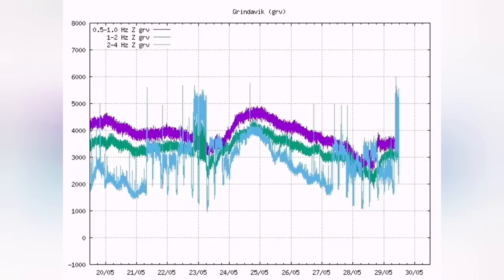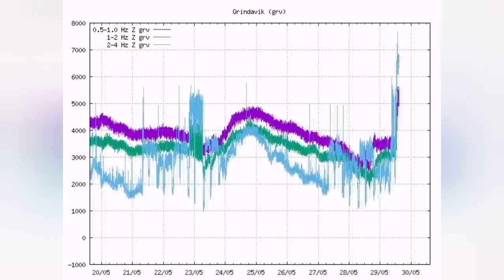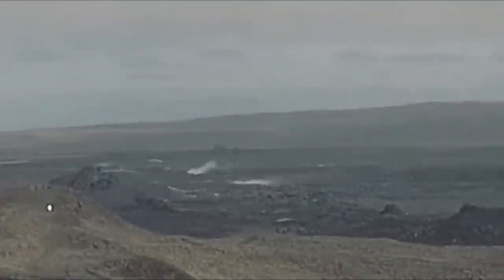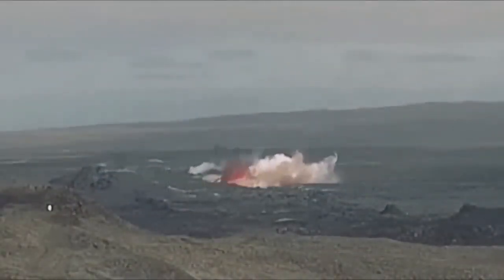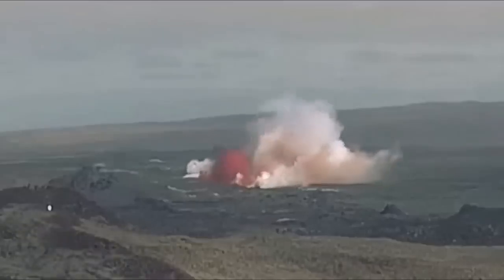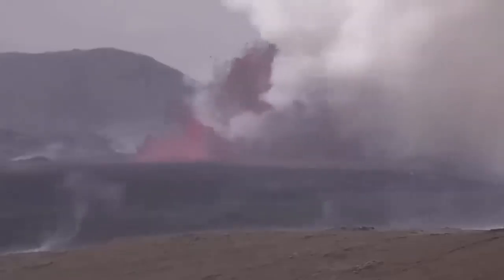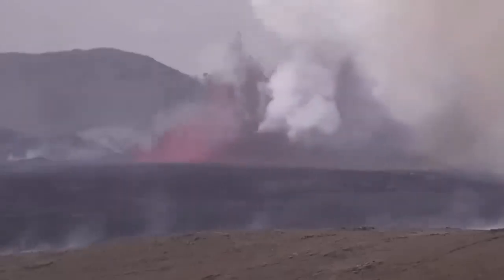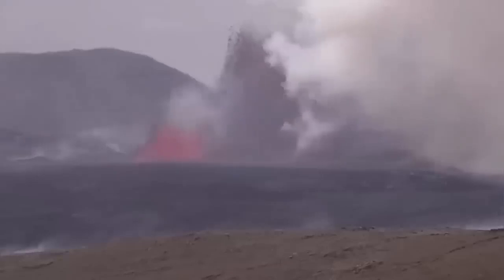And here we are today: we had the tremors and a storm of earthquakes shaking the seal and the magma conduit — and this is the result. We have an eruption, and this eruption reached 200 meters in my estimate, based on comparing it with the K1 crater.